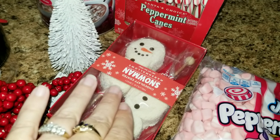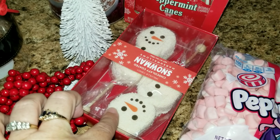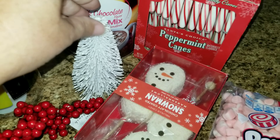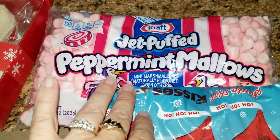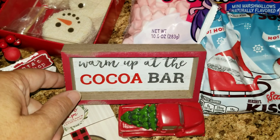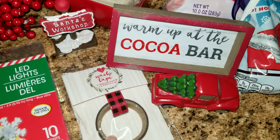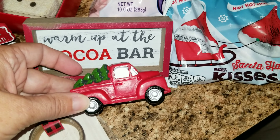This was part of my Christmas crate that the girls got, and I thought these are so cute, I have to put those in there as well. And then at Target, I bought this cute little white tree with snow on top. I also bought some peppermint marshmallows, Santa hat kisses, a 'warm up at the cocoa bar' sign, a Santa workshop sign, some washi tape, and of course this adorable cute little truck.